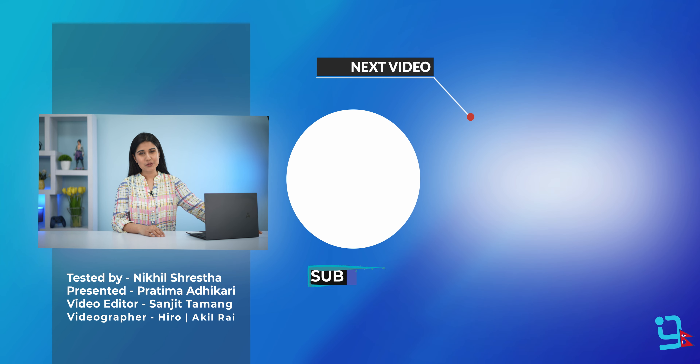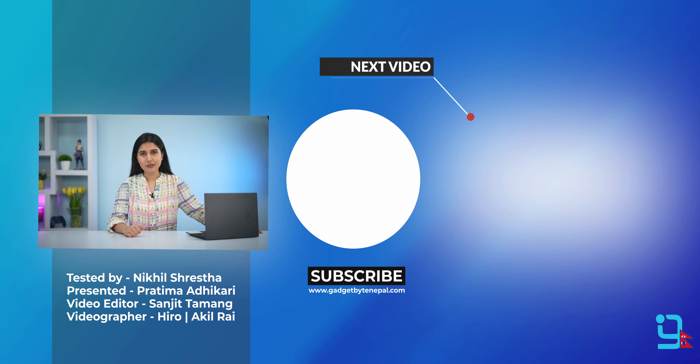I hope this video was informative. If you enjoy tech videos, subscribe to our channel and hit the bell icon. Thank you so much for watching.